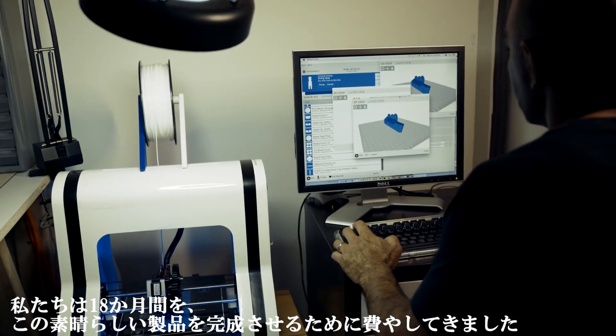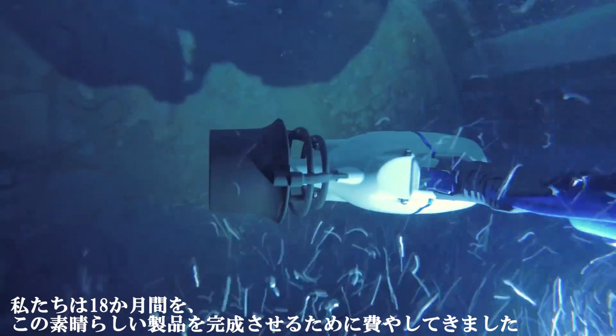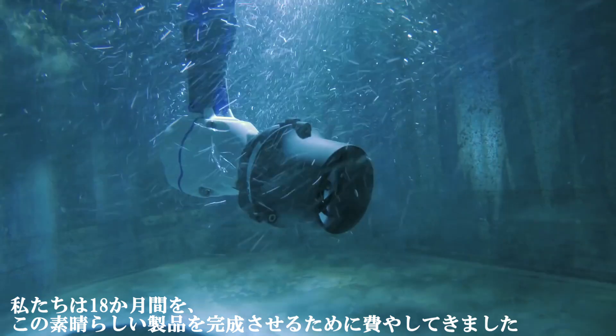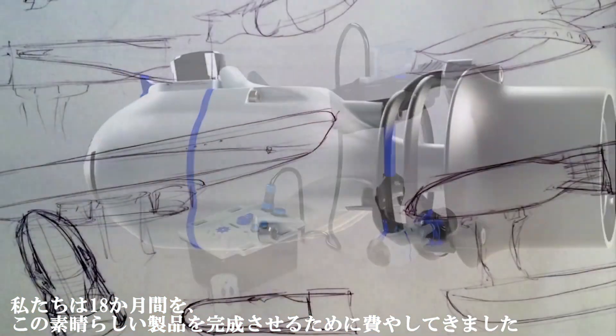We've spent the past 18 months working on this amazing product. We've sourced all the parts and tested them in every body of water you can imagine. We've been through 11 major iterations of the Big Seat Jet, and at every turn we've improved it, made it better, and made it more efficient.